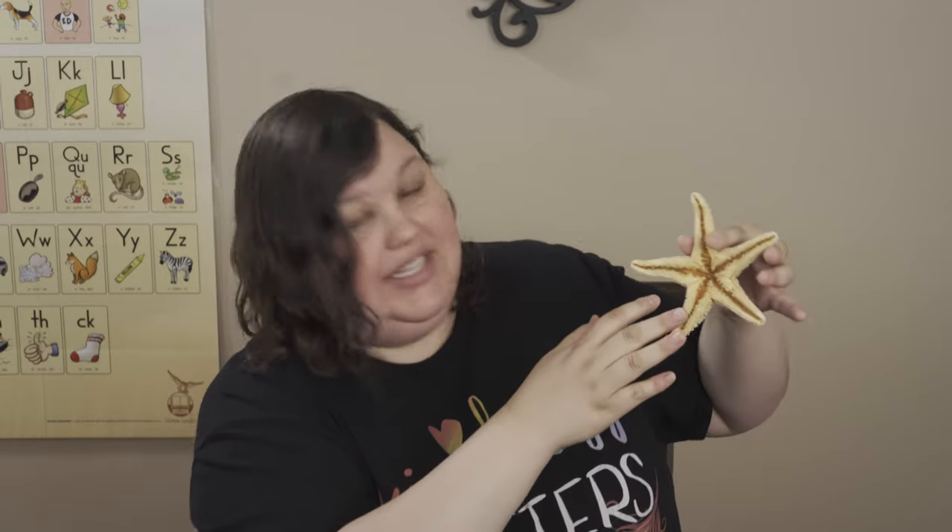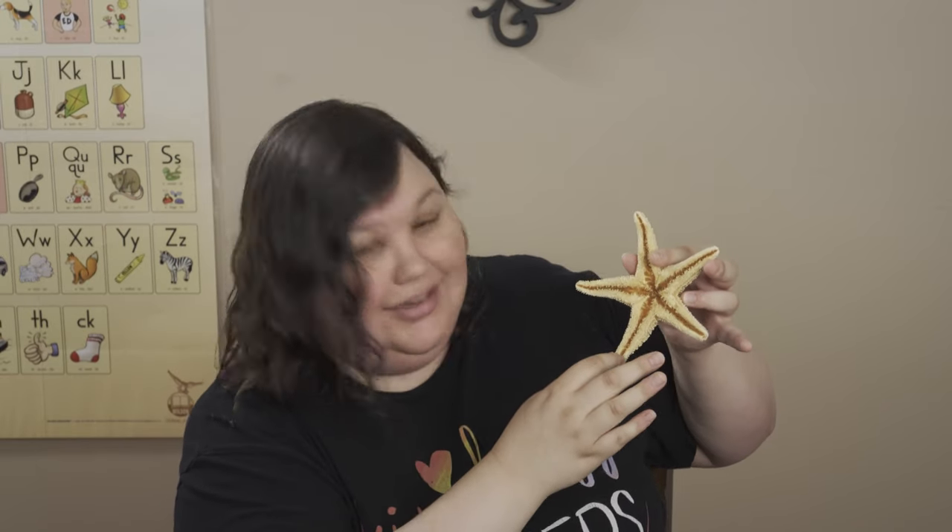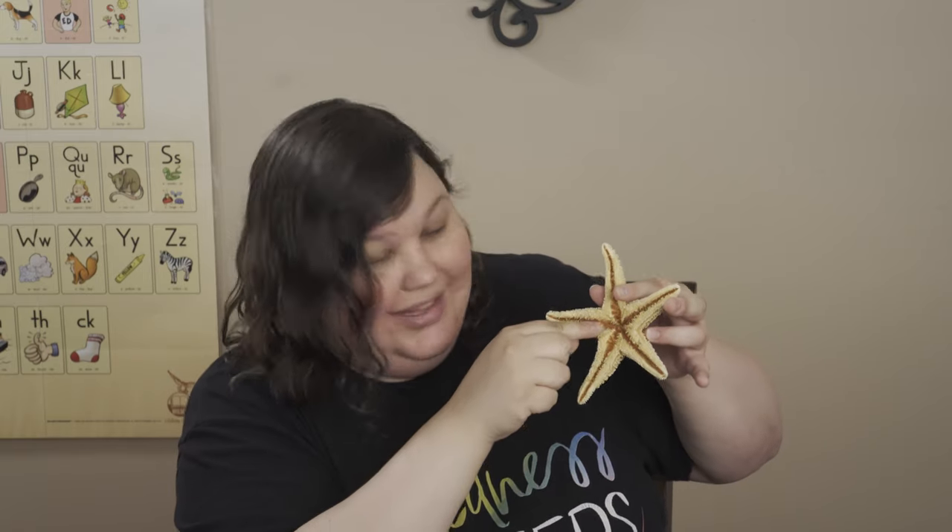Ready? Star-fish. Starfish. When two words come together, it makes a brand new word. Star-fish. Starfish. We're going to learn about a starfish today. It's really silly looking, isn't it? It's got these tubes in here to help it move around and to help it catch its food.